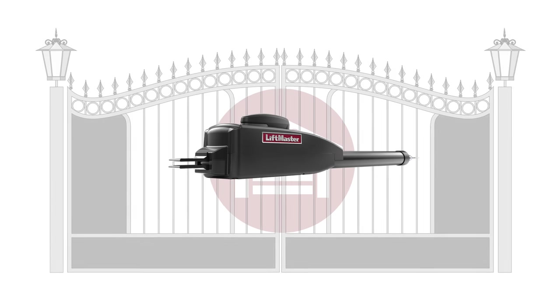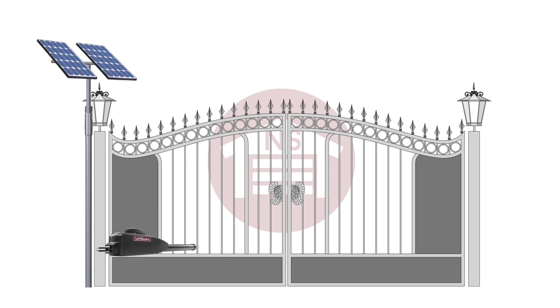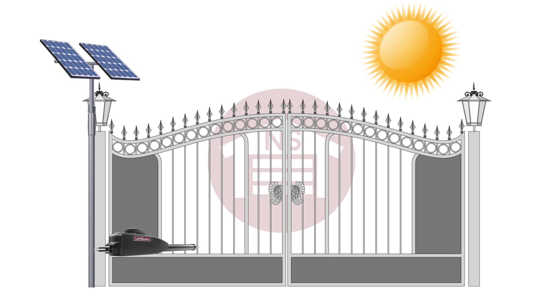Actuator swing gate openers are great for residential doors and have the option of being powered by solar panels in summer climate areas.